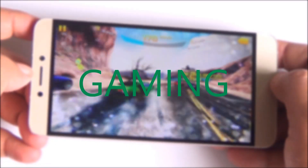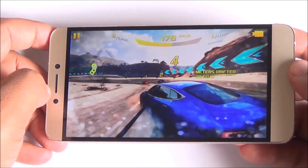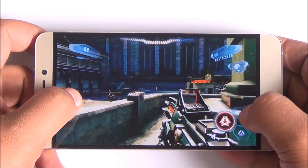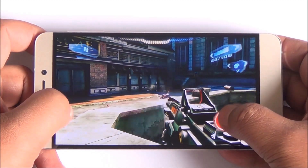We played games continuously for more than 20 minutes and the phone didn't heat up that much. It is a metal smartphone, so it will feel a bit warmer than its plastic counterparts.